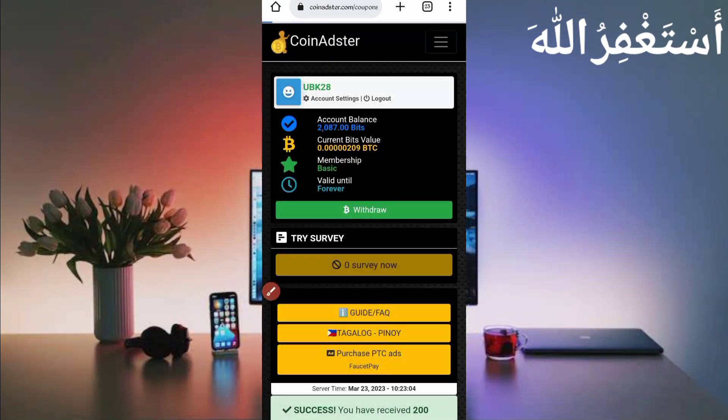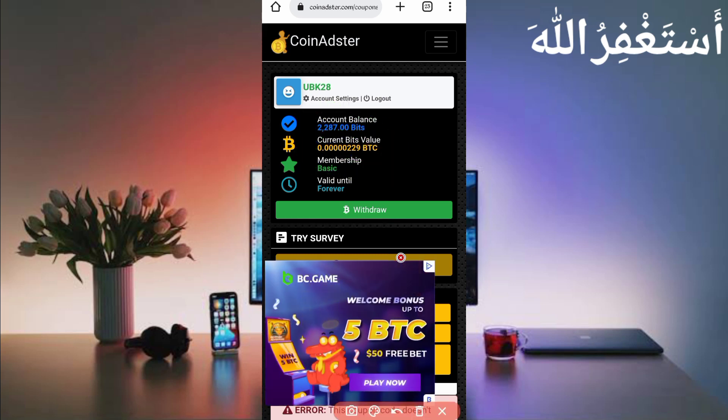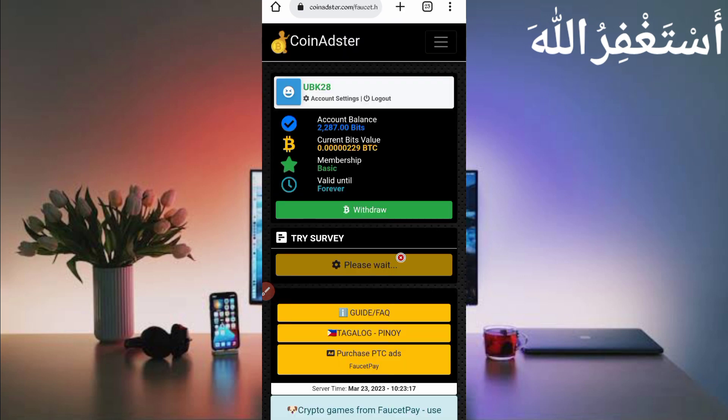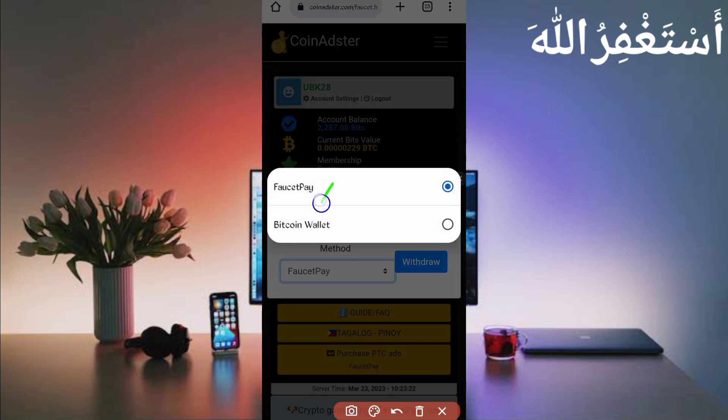You can see after refresh it's added, and the BTC balance is also showing in my account. Now I will show you how to withdraw from this website. Just click on Withdraw. Here you can see the methods: FaucetPay and Direct Bitcoin Wallet.